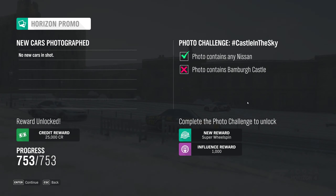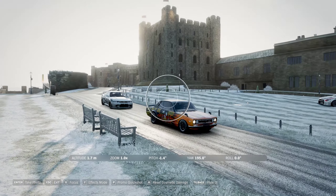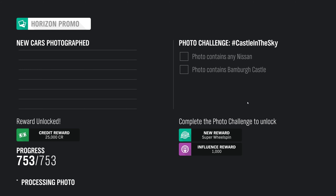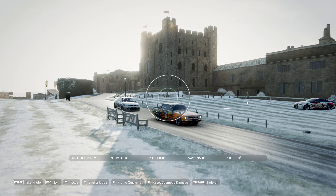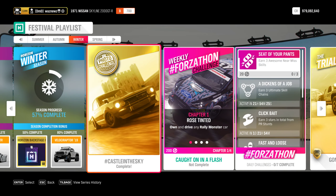Focus — there we go. No, it doesn't contain Bamberg Castle. I'm parked — stupid game. Hooray, there we go! And then just to make sure, let's go check that it's actually completed.